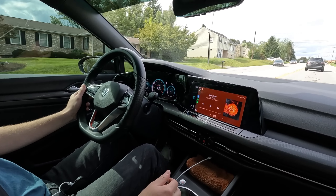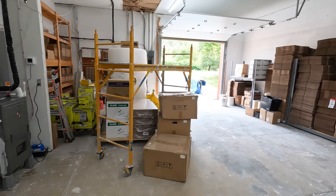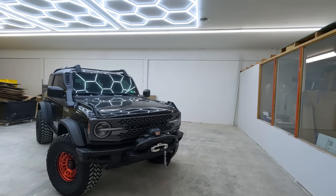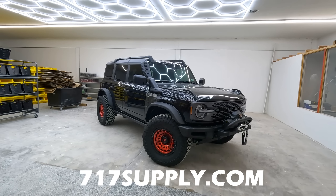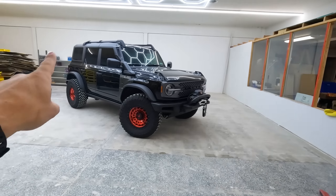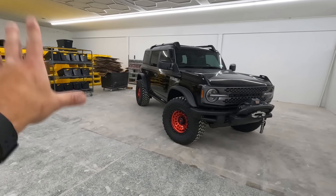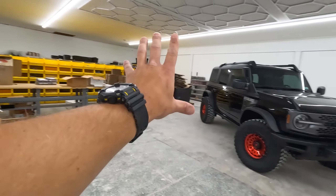Quick update on the shop: the window is getting fixed, everything is finally coming together. The lighting is back in — thank God the hex lighting is back looking good. The Bronco is looking sweet. If you haven't entered for that Bronco, hit the link below at 717supply.com. The shop is looking real good — it's been a long road, but we're nearing the end. Only thing left is the floors, then the shop will be complete.